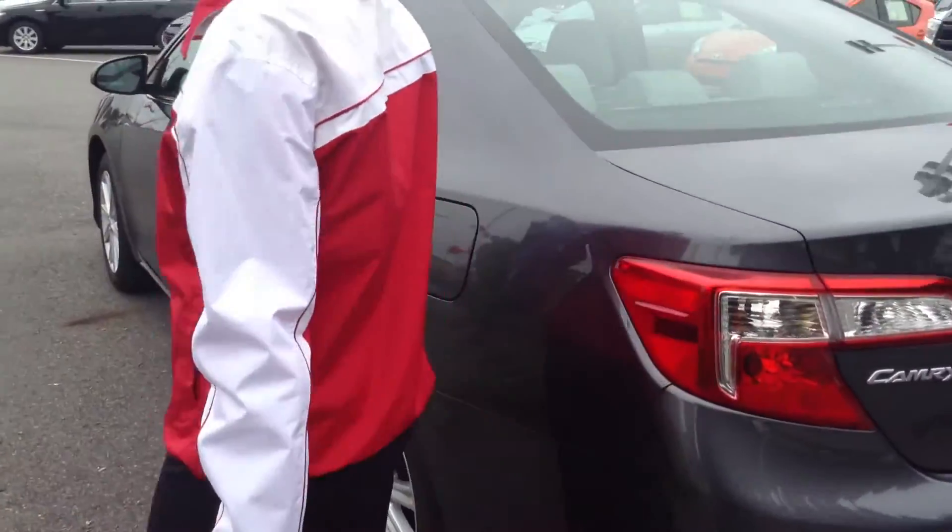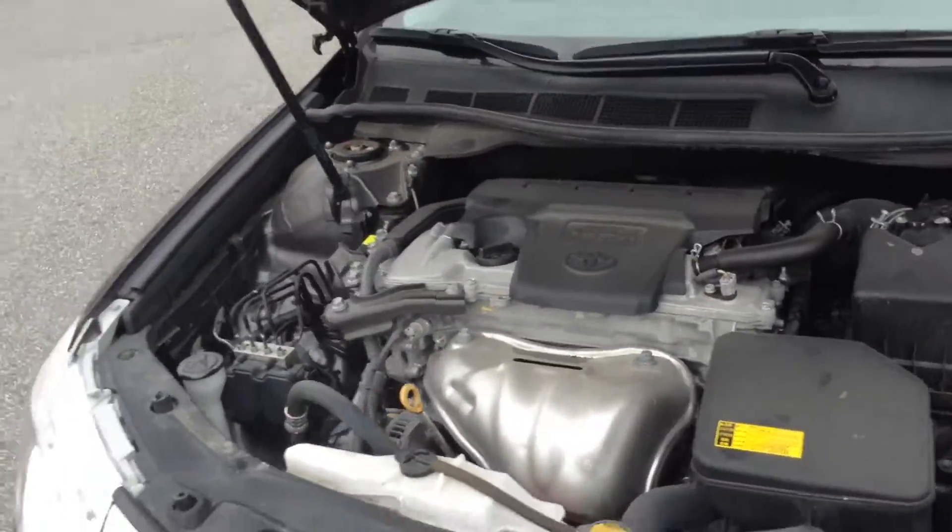Go ahead and pop open the hood and let you hear it. And I'll start it up.